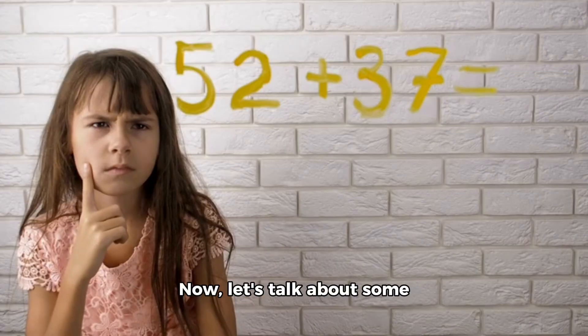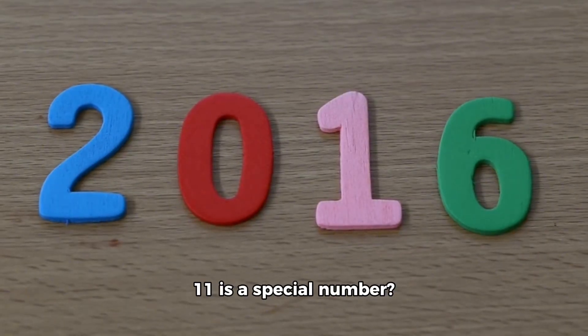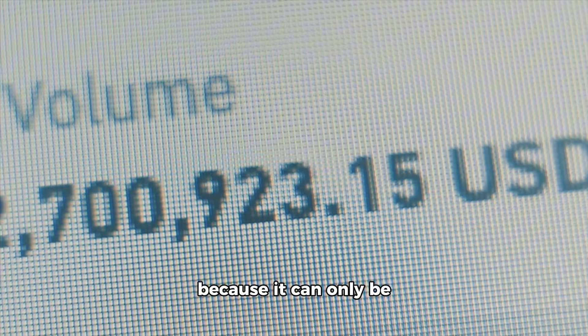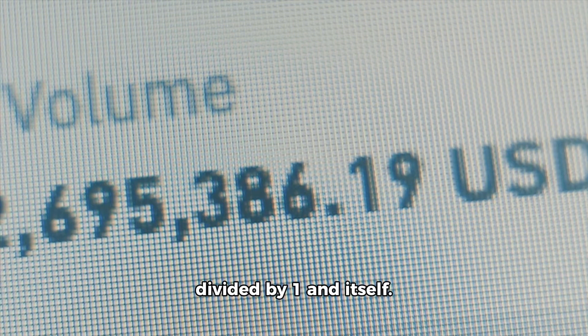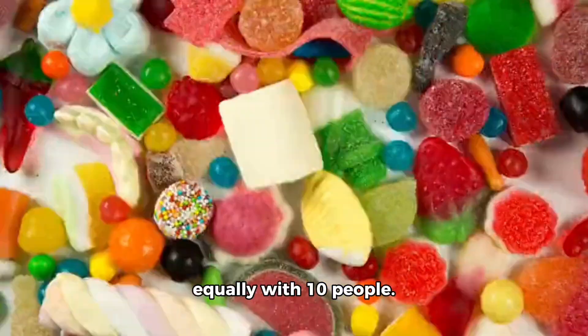Now, let's talk about some fun facts about numbers. Did you know that the number 11 is a special number? It's called a prime number because it can only be divided by one and itself. So, if you have 11 candies, you can't share them equally with 10 people.